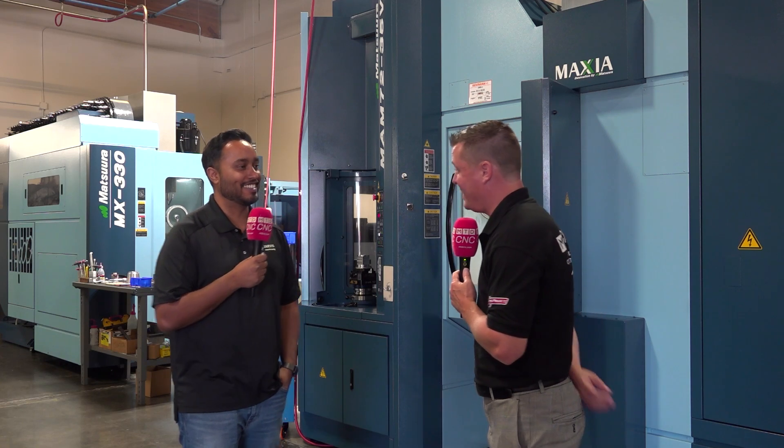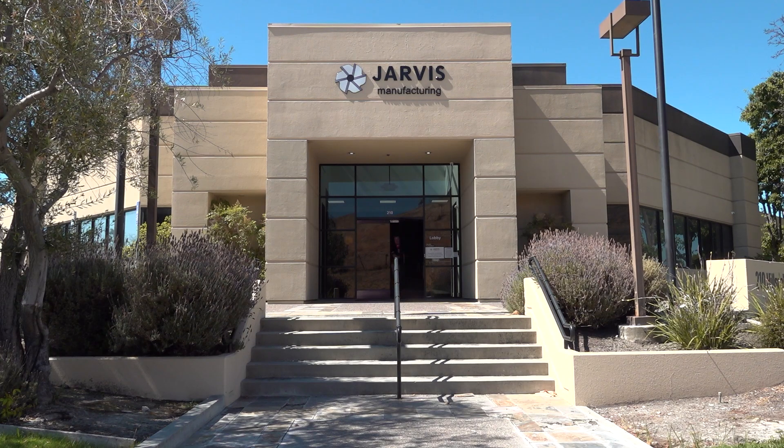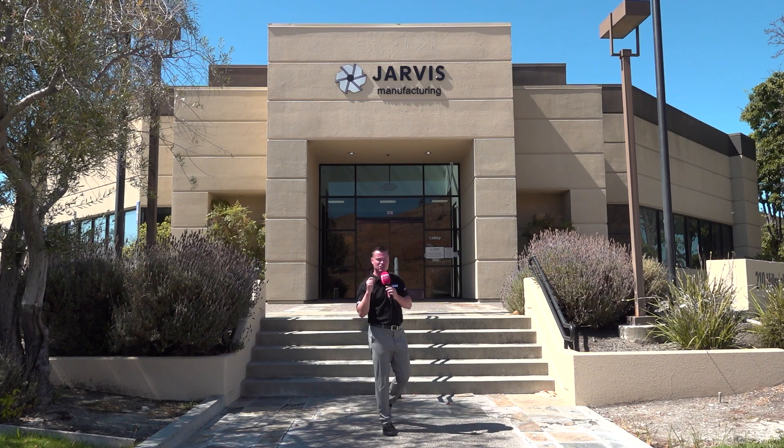Welcome to Silicon Valley, home of Google, Apple, and Facebook — some of the best technology in the world. But we are also at Jarvis Manufacturing, one of the best manufacturers in the world. This company has been around since 1959, a job shop that has invested in some of the best technology on the planet, ready to take care of your manufacturing needs. Welcome to the job shop dream machine.